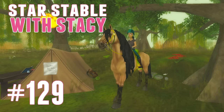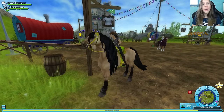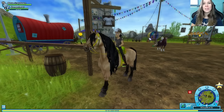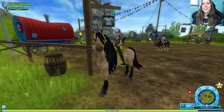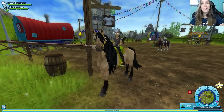Good day Star Stable family. Welcome back to Star Stable with Stacey. Halloween is now officially over, so I'm here to check out the brand new clothing market. I'm very excited. I love all the fashion that Star Stable brings to Jorvik, especially with all the variety and top quality designs coming out lately. I hope you guys have enjoyed it as well, and then we'll continue on our adventures.